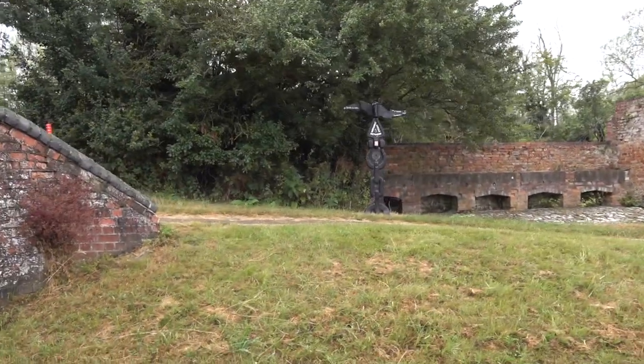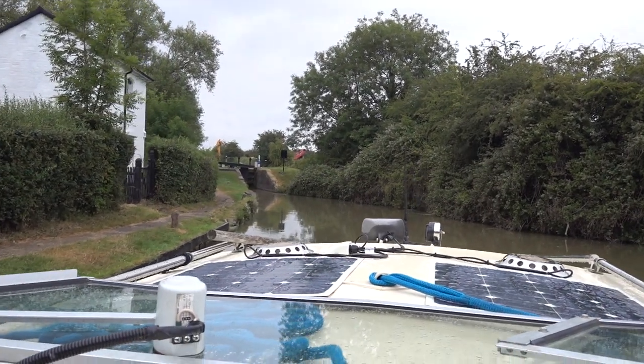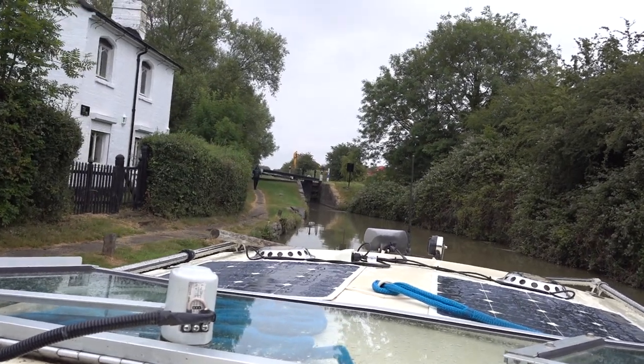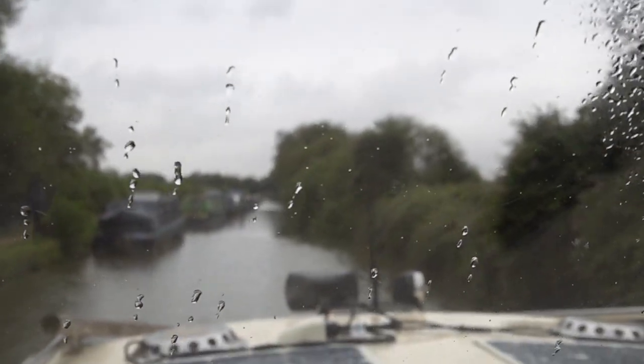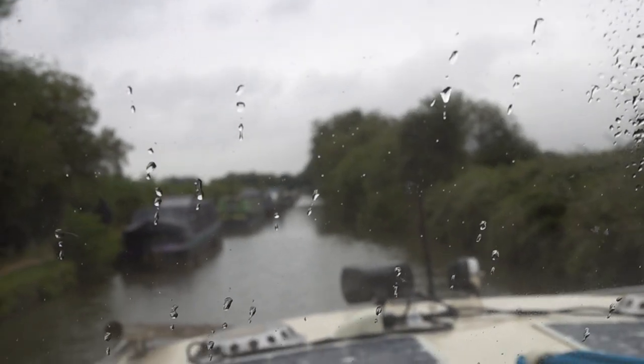National Cycle Network! And we come straight into our first lock. I came here last year and the lock landing was in a terrible condition then, and they've done nothing about it since. This is the slow old Oxford Canal. Got through our first lock.